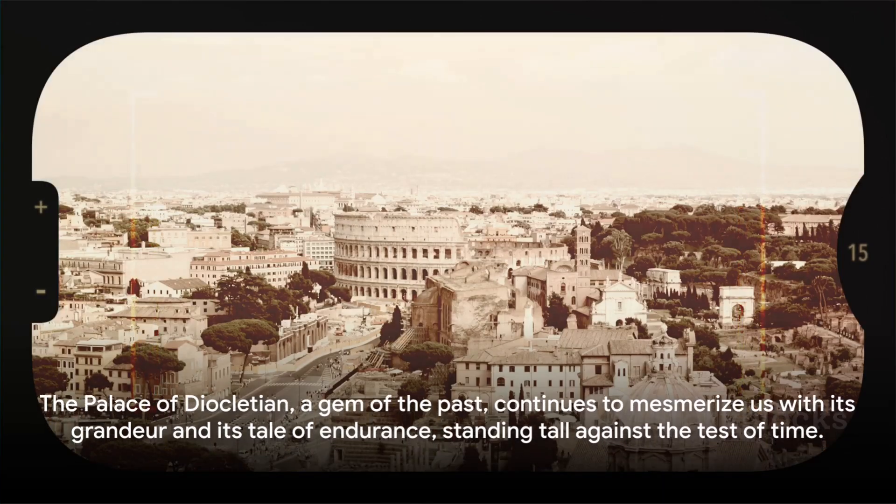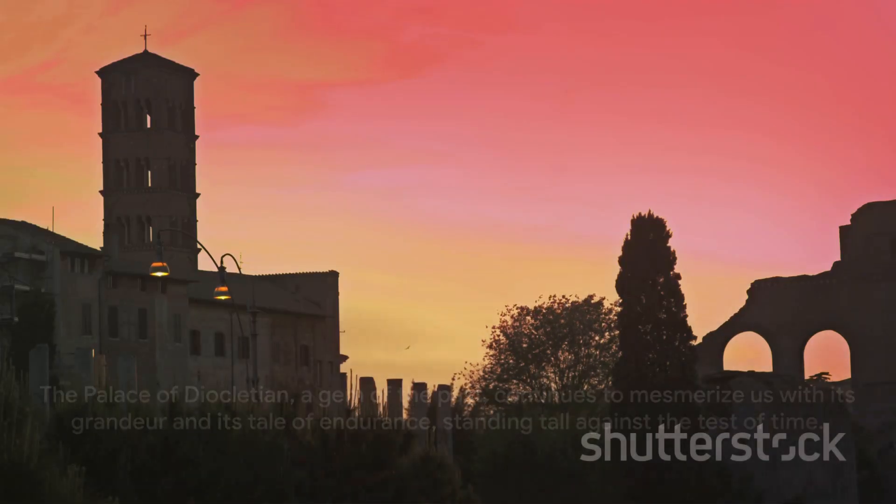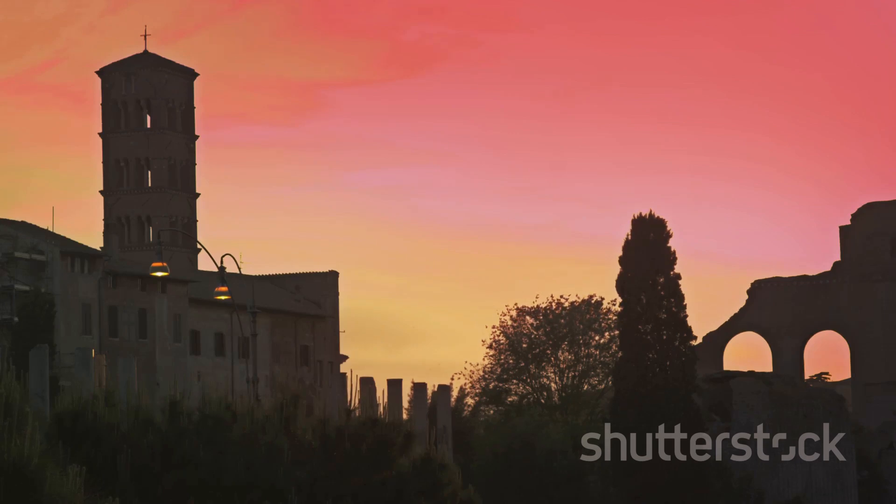The Palace of Diocletian, a gem of the past, continues to mesmerize us with its grandeur and its tale of endurance, standing tall against the test of time.